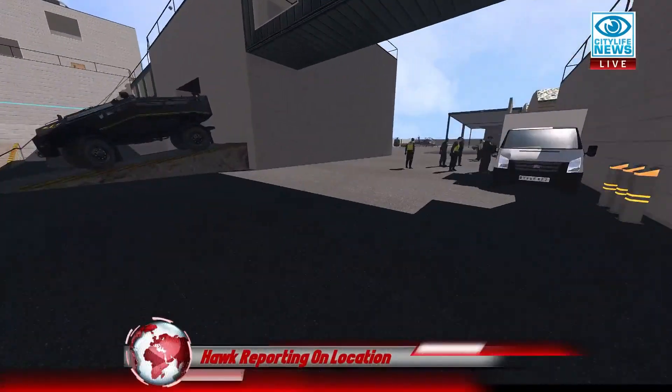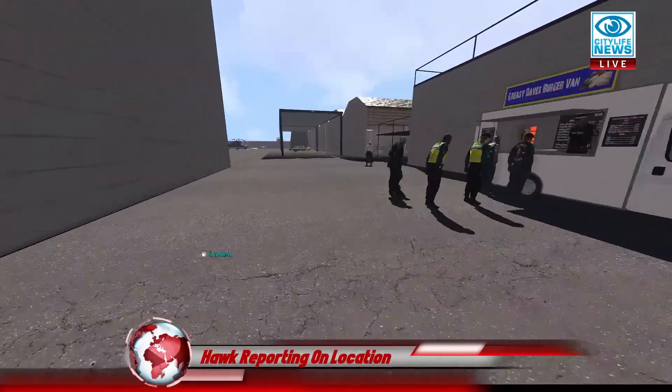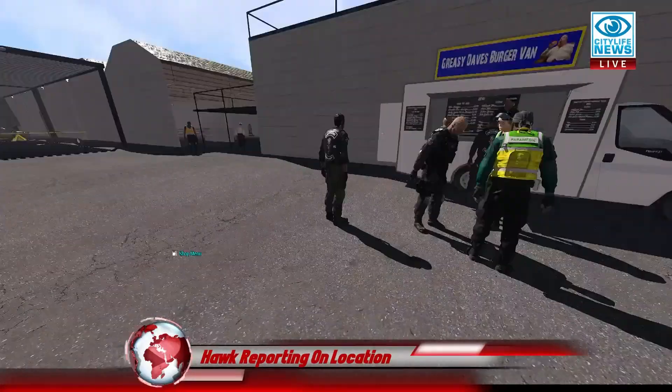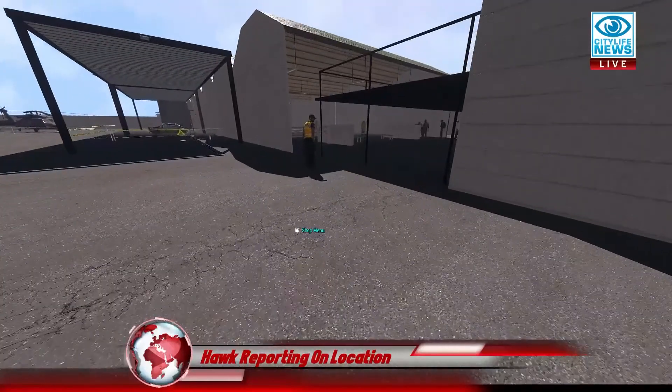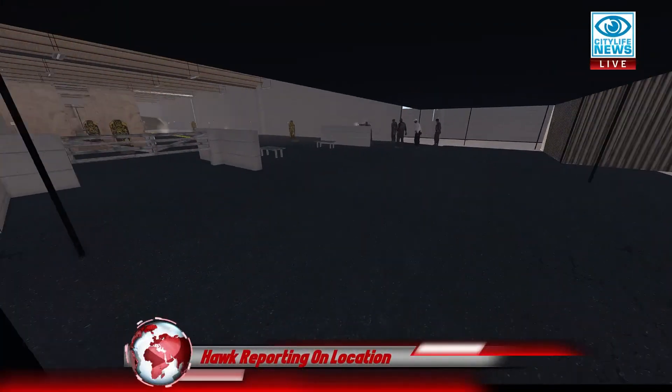Let's go check out the Armory and see what's going on over there. You can see they've got Greasy Dave's burger van set up, making some extra money for the CLPD. It's a shitty little greasy spoon — what'd you expect?